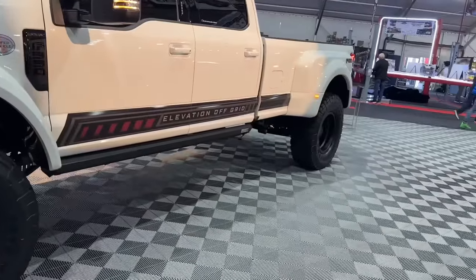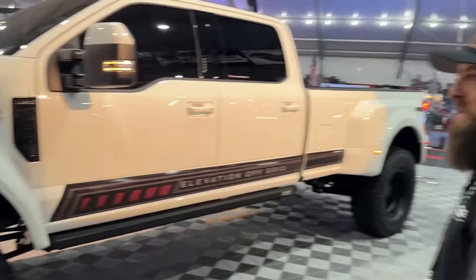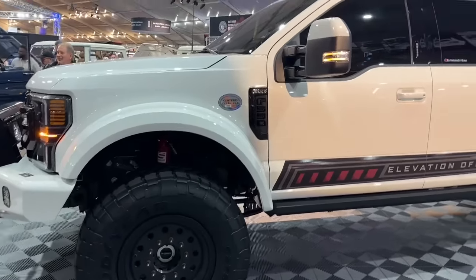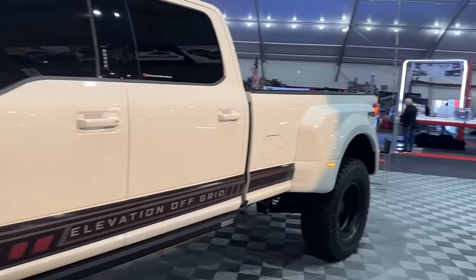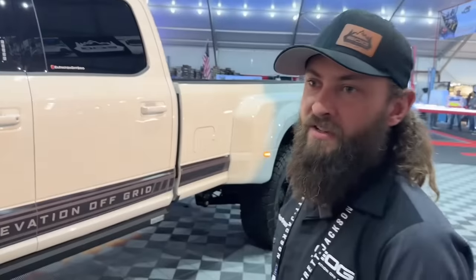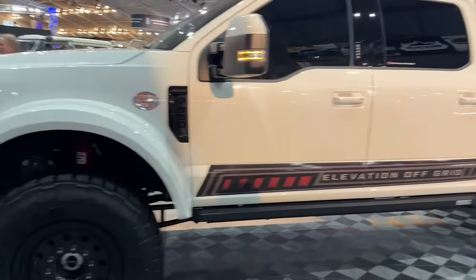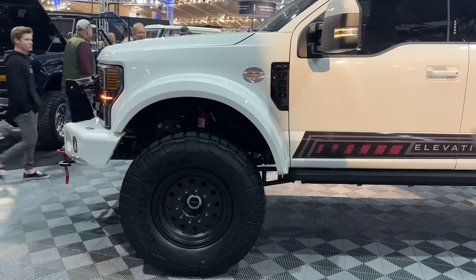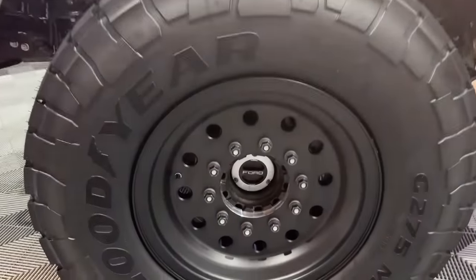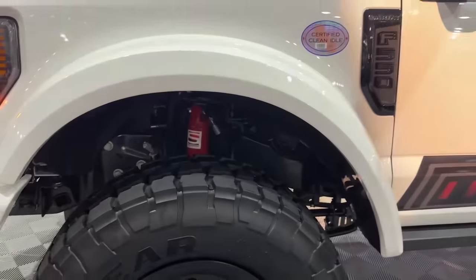So this is kind of your top-of-the-line build, right? This is our Black Edition. We start with a 550 chassis cab — just the cab with no bed — straight frame rails. The biggest benefit of a 550 is you get increased payload from a straight frame rail truck. We do a single wheel conversion without spacers, so we maintain factory payload and factory towing capacities.